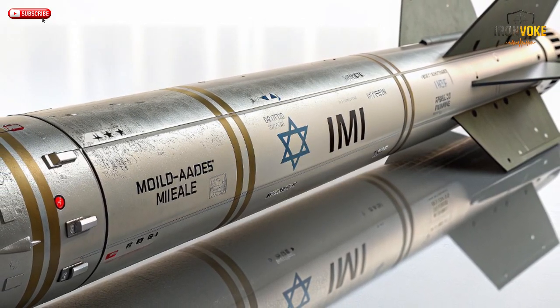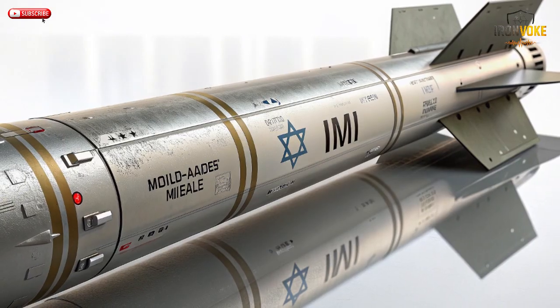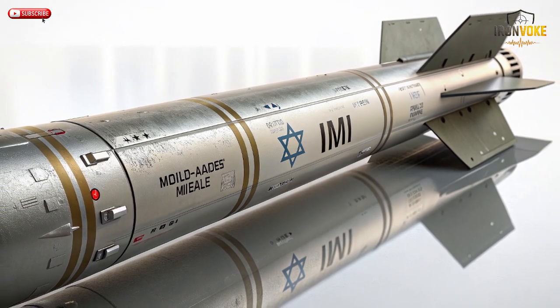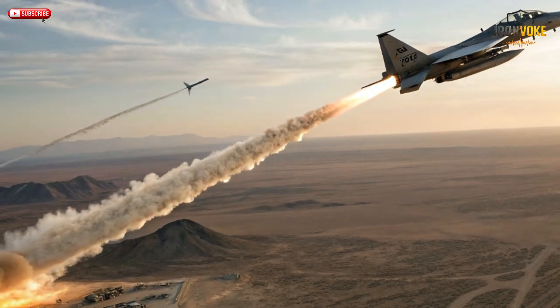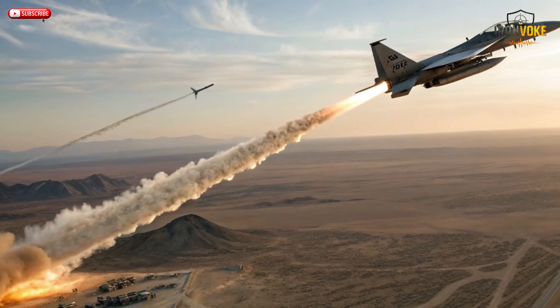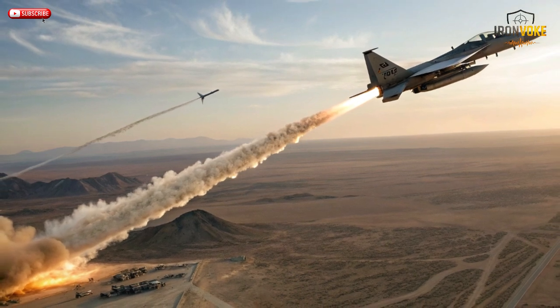Unlike many air-to-ground weapons, Rampage doesn't rely on heavy warheads alone. Instead, it uses smart precision to do more with less. Its warhead can penetrate reinforced structures or detonate for maximum surface impact depending on the mission profile. Every curve and component has been designed to deliver power with precision. Even its control fins are optimized for extreme maneuverability at supersonic speeds. This isn't a weapon built to look intimidating — it's designed to perform flawlessly in real combat where every second counts.